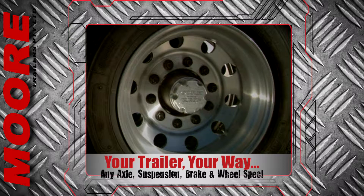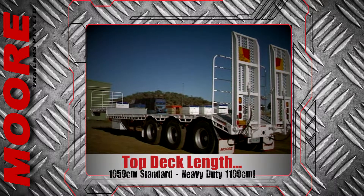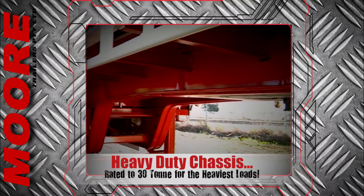In standard specification, the bottom deck is 1050 long. However, a heavy-duty spec takes the top deck out to 1100 centimetres, and Moore's boasts a 30-ton rated chassis to make light work of the heaviest loads.